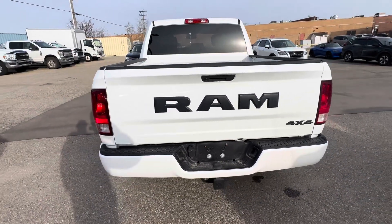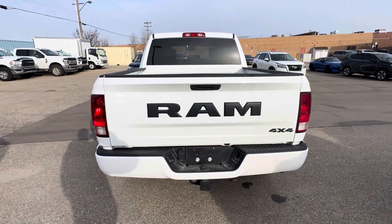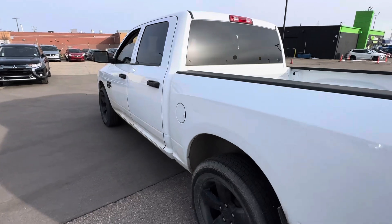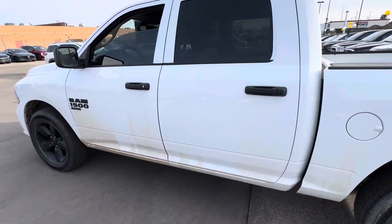With the tow package you're going to get your four-prong and seven-prong hookup depending on what kind of trailer you're towing. If you're not towing, no worries at all, but the nice thing is if you are towing it does come with the auxiliary transmission cooler, just in case you are towing something heavy.